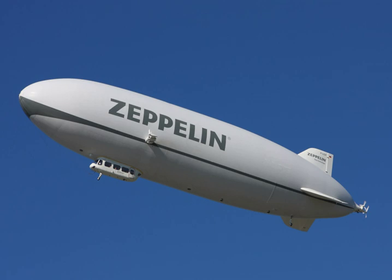A semi-rigid airship has some kind of supporting structure but the main envelope is held in shape by the internal pressure of the lifting gas. Typically the airship has an extended, usually articulated keel running along the bottom of the envelope to stop it kinking in the middle by distributing suspension loads into the envelope, while also allowing lower envelope pressures.